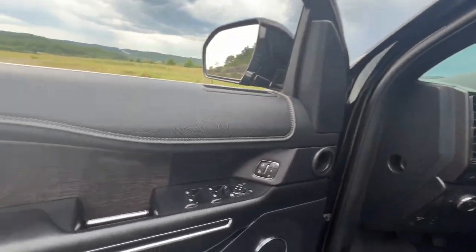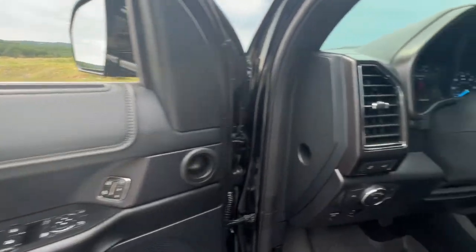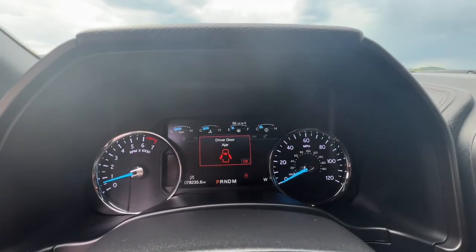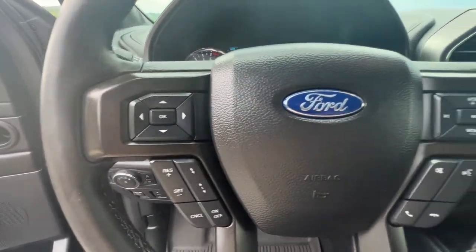These are just some of the great options this vehicle comes with: keyless entry, hands-free liftgate, V6 cylinder engine, power liftgate, remote engine start, cooled front seat, power passenger seat, wood grain interior trim, keyless start, four-wheel drive.